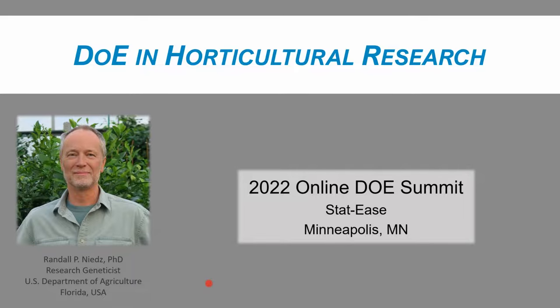Dr. Neitz's current research is the development of conceptual and statistical experimental design approaches for complex biological systems, including how to treat mineral nutrient ions as independent statistical factors in in vitro systems, and high-throughput screening approaches to identify treatments to effectively manage citrus greening disease — Huanglongbing. Randy, we are happy to have you here today. Thank you, Sherry.